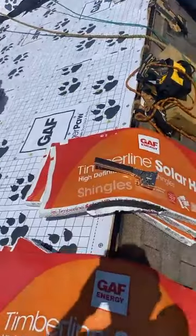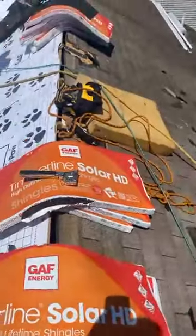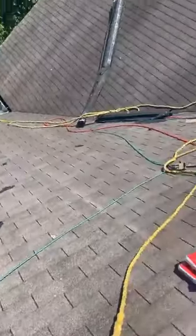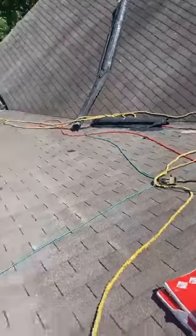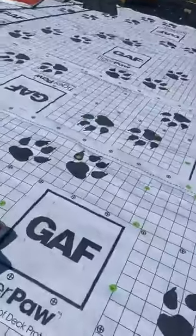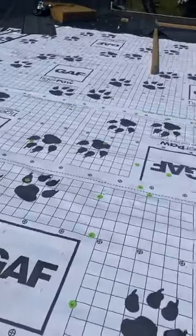I'm standing up on the top of the roof, and as you can see, the back of the roof we have not torn off yet — so this is what it looked like before we started on the front. Over here you can see we have some Tiger Paw down — that's this white paper stuff with all these cool green caps in it.